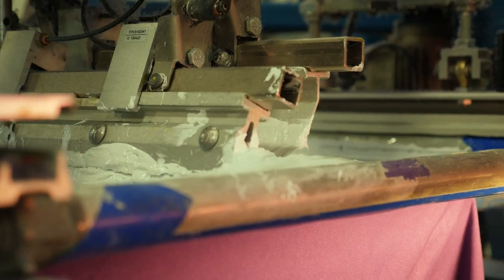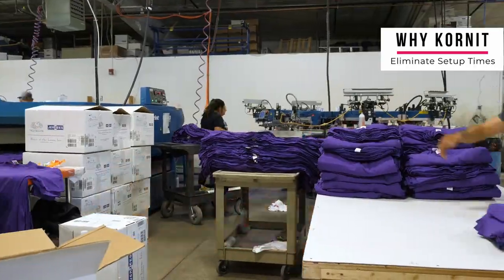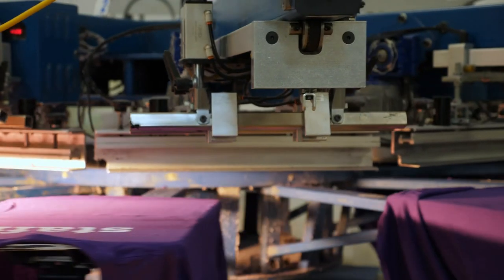Our screen department producing all of the screens that go into the screen print side of things — it'll truly eliminate that. That alone will send more money to our bottom line. If we're running an online store, now we're not housing a lot of inventory; we're able to do things on demand.